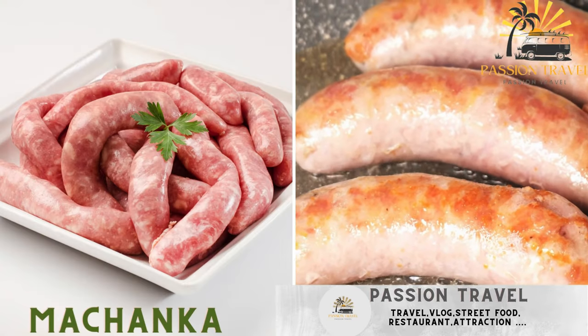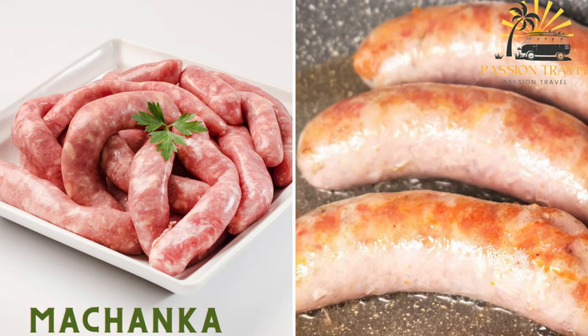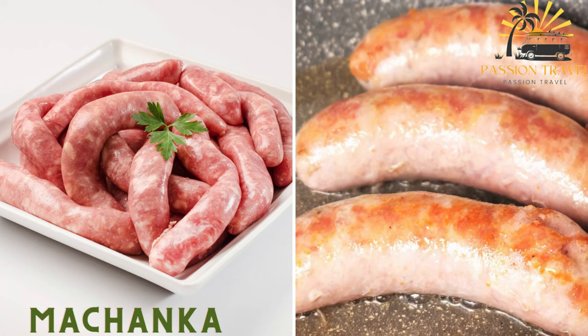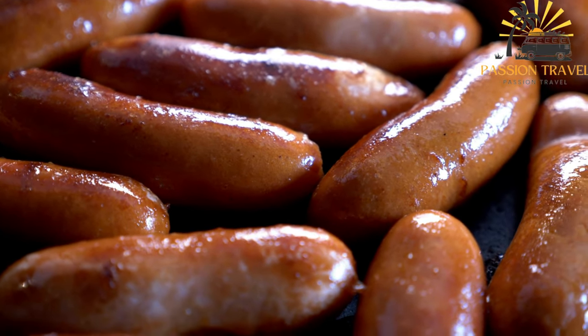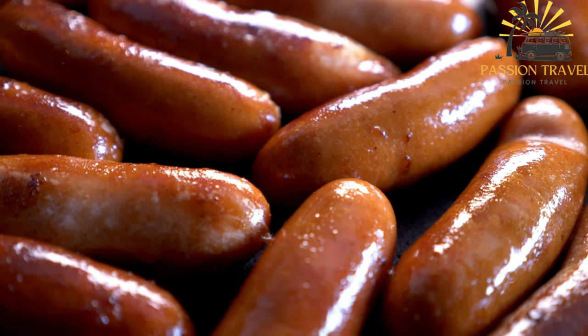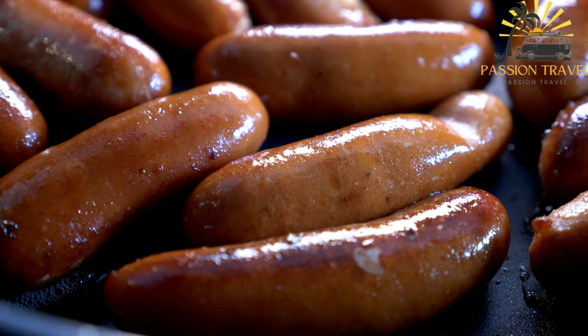Mechenka — a rich and hearty dish made with pork, bacon, or sausages cooked in a thick sauce of flour, cream, and spices. It is commonly served with Draniki. Mechenka is a delicious and hearty dish commonly enjoyed as street food in Belarus. It is a traditional Belarusian dish made with pork, bacon, or sausages cooked in a thick sauce, typically made with flour, cream, and spices. Here's a basic recipe for Mechenka.